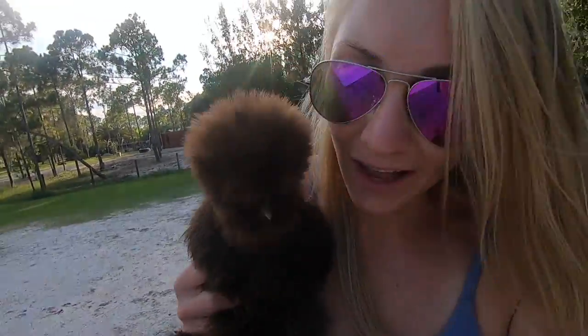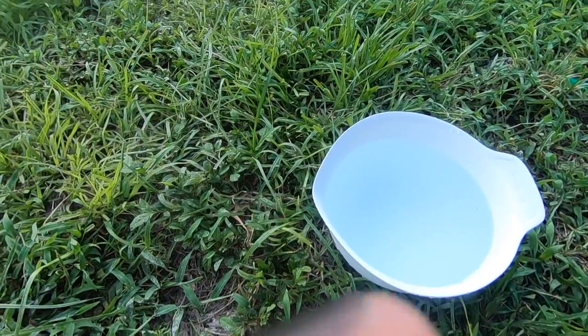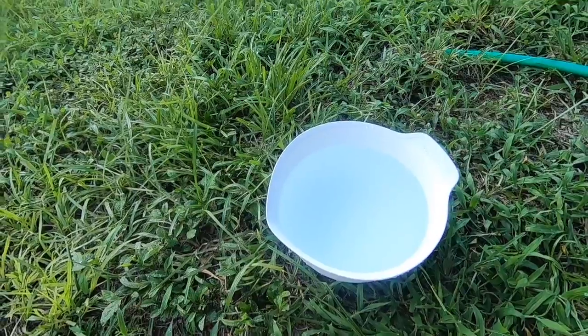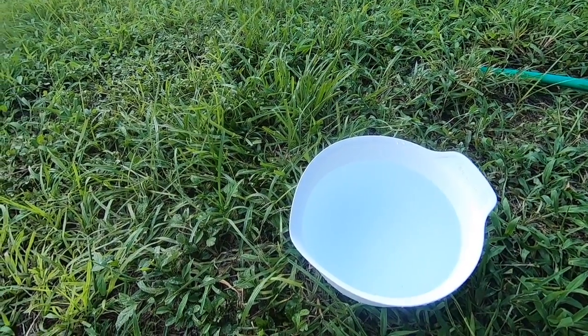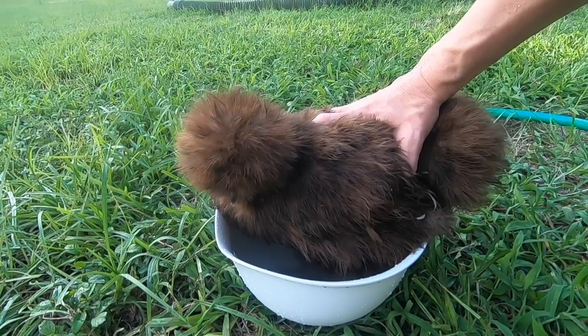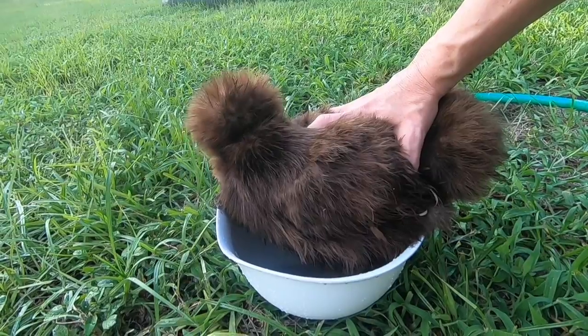I'm going to show you with KitKat — she clearly is not having heat exhaustion, I actually had to pull her away from the watermelon. But this is how you'd do it: using a bowl, hold her around the mid-body and just lower her lower half into the cool water to cool her off. That's what I would do for a chicken that's really overheated.